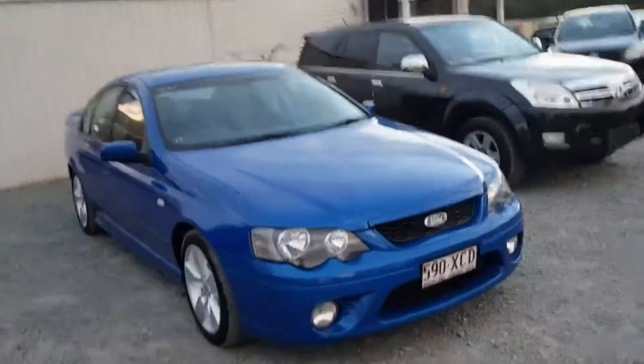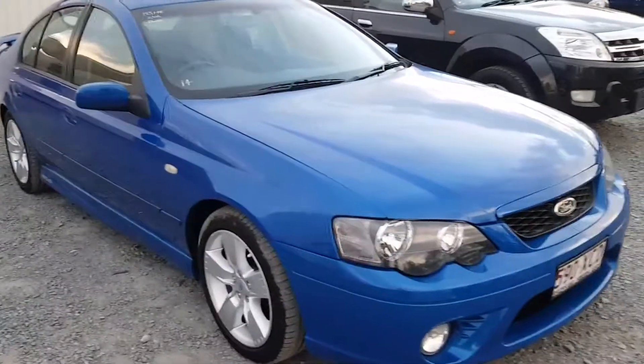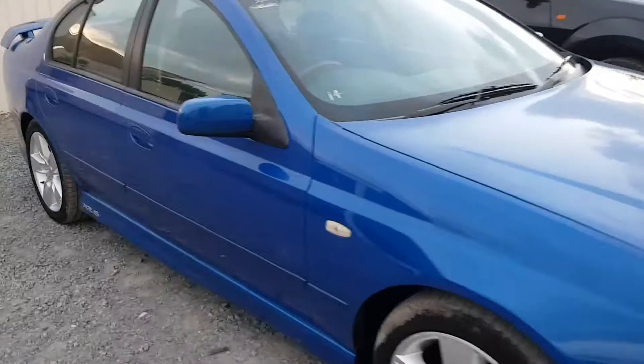Hey, if you're looking for a 2006 BF XR6 Ford Falcon in the pretty blue colour, got one for sale right here — might suit you. Let's have a look around the car itself, in beautiful condition, got the alloy wheels as they do in the blue colour.